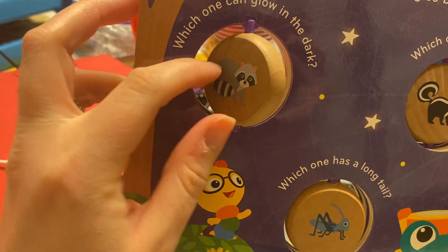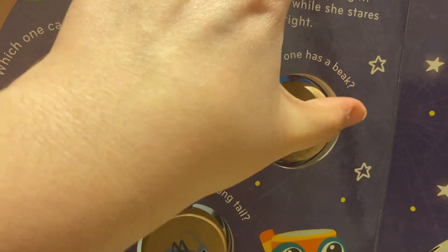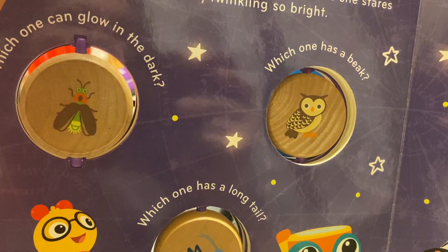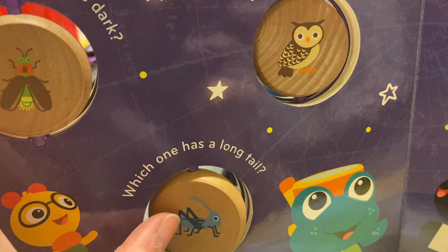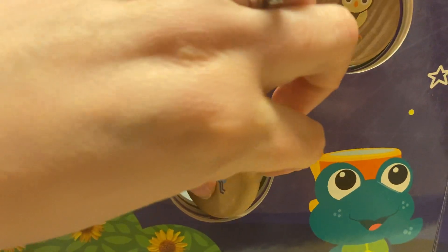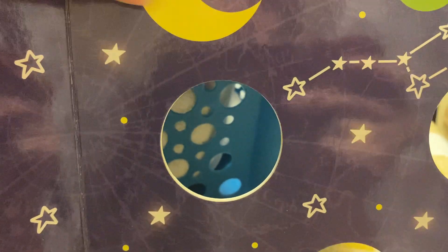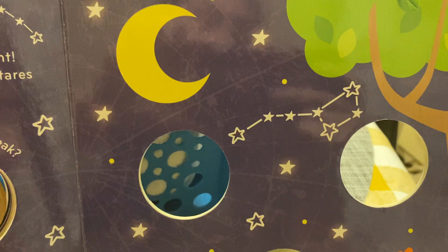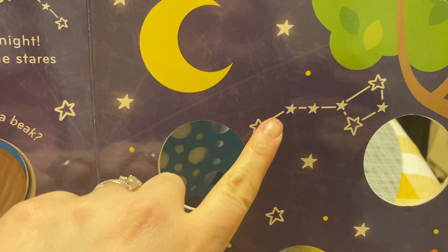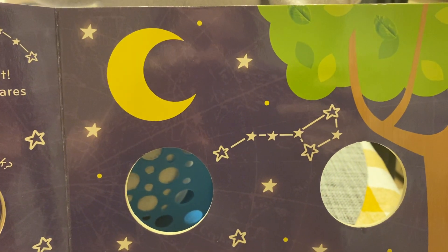We also see something right here — this is a constellation and it's called the Big Dipper. Which one can glow in the dark? A raccoon can't glow in the dark, but a firefly can. Which one has a beak, a skunk or an owl? An owl has a beak. And which one has a long tail? A mouse has a long tail.